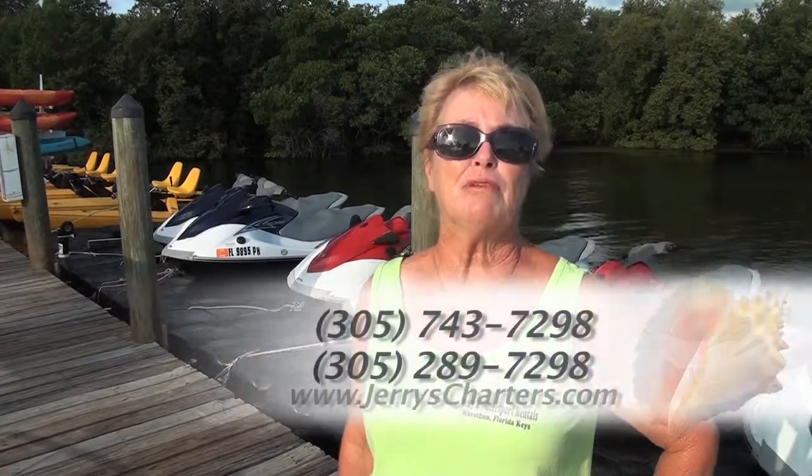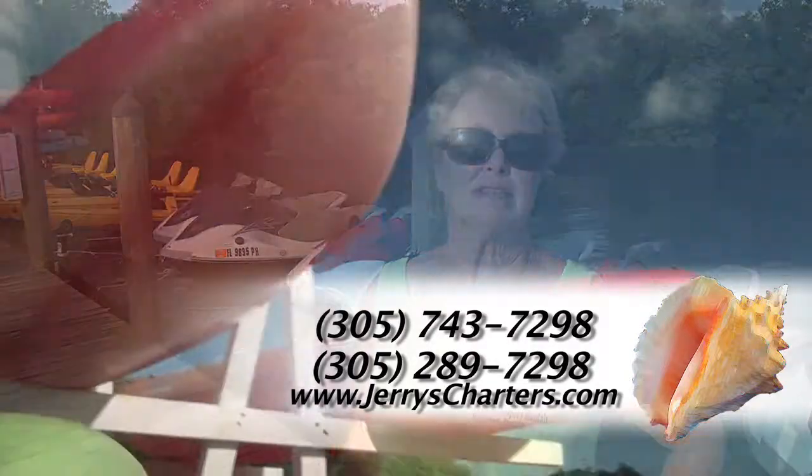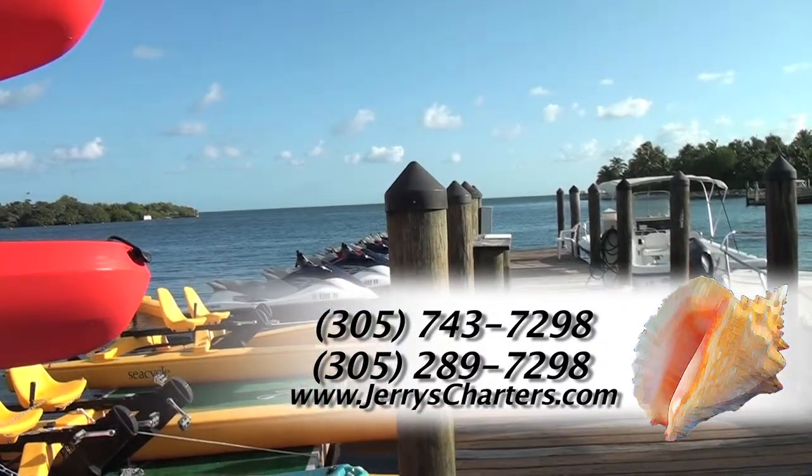Our phone numbers are 305-289-7298 or 743-7298. Our website is www.jerryscharters.com. Thank you.